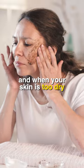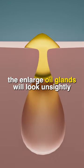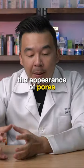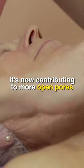When your skin is too dry, the oil glands will enlarge in size and try to compensate by producing more sebum. The enlarged oil glands will look unsightly and give your skin an orange peel texture. So what was meant to reduce the appearance of pores is now contributing to more open pores.